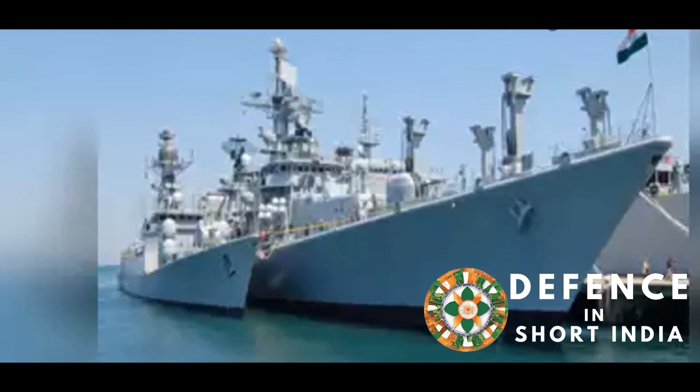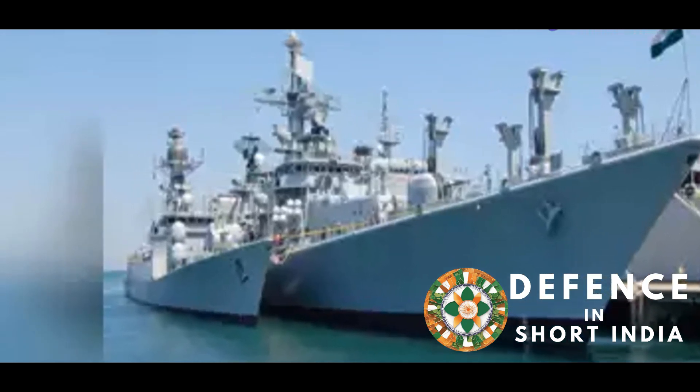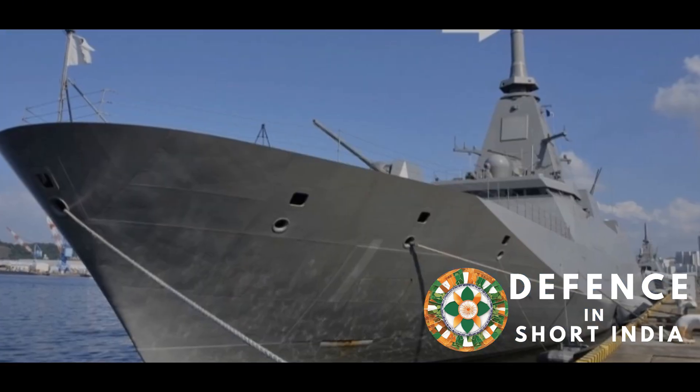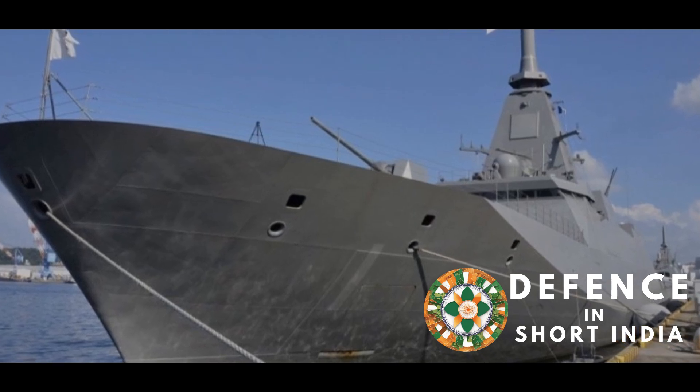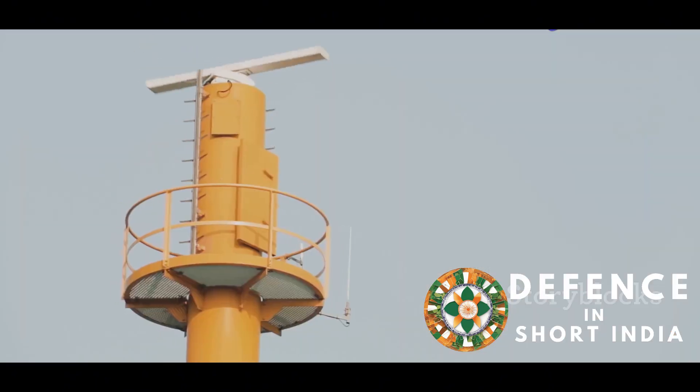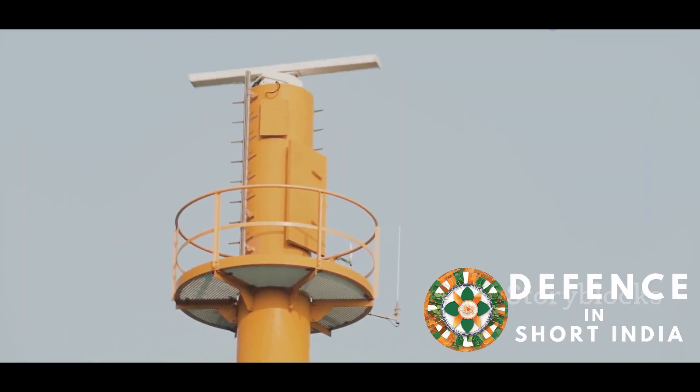The NORA-50, short for Naval Ordered Radar Array, is a testament to India's growing prowess in radar technology. Designed by the Electronics and Radar Development Establishment, it stands as a shining example of India's commitment to self-reliance. The NORA-50 is a multi-function radar system, performing tasks from detecting air and surface targets to guiding missile systems.